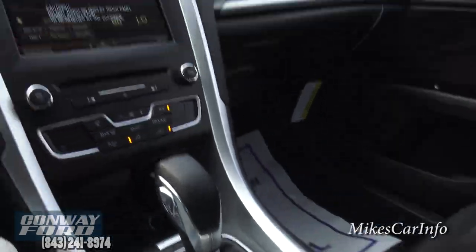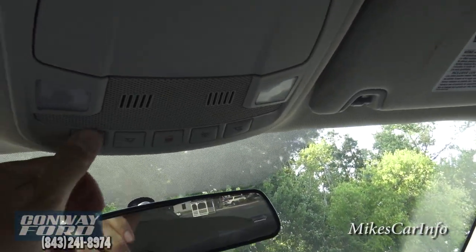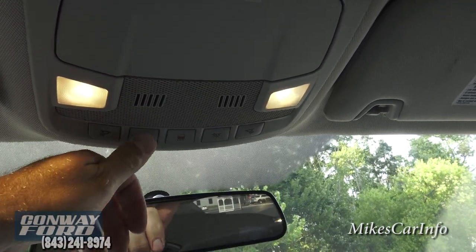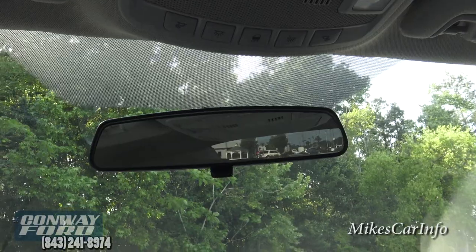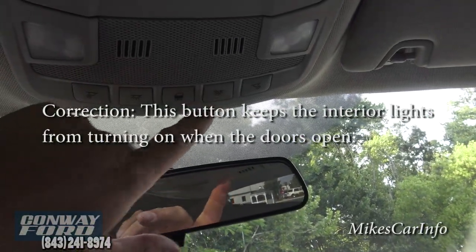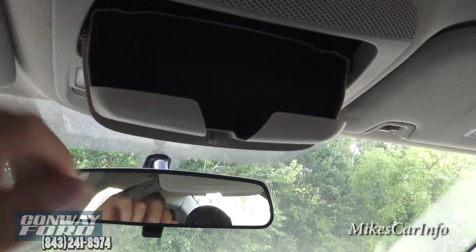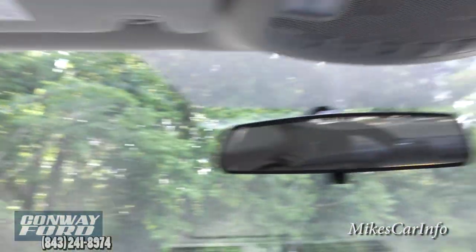Looking at the rearview mirror — it's the standard style that flips up and down. You've got lights on both sides for quick use. You can also lock out the rear windows from rolling up and down, and there's a place to put your sunglasses — it's padded inside. You also have visors with mirrors and lights, which is a nice touch, and same thing on the other side.